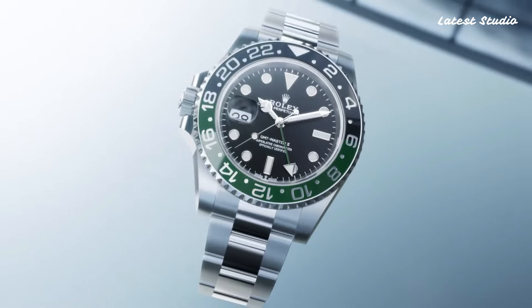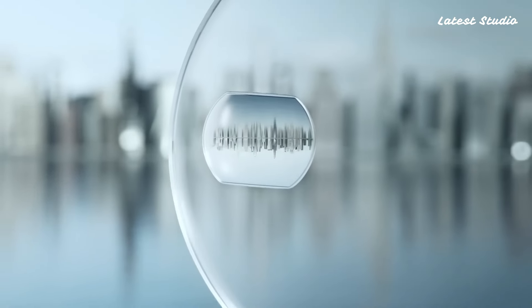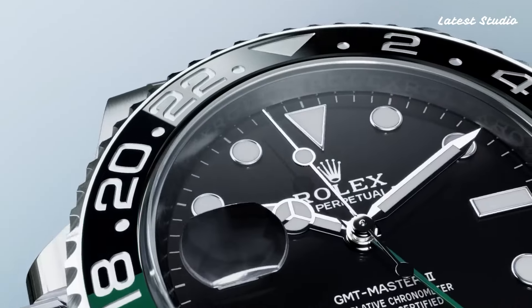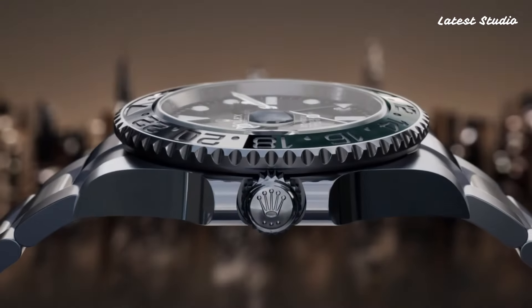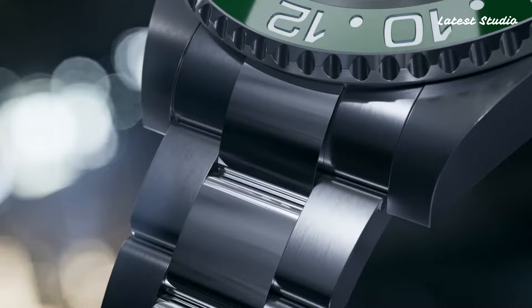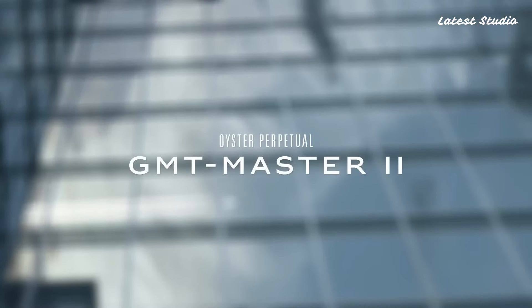This timepiece boasts a scratch-resistant sapphire crystal, screw-down crown, and a solid case back. With a water-resistance rating of 100 meters, it seamlessly integrates date, hour, minute, second, and 24-hour GMT functions into its sleek design.